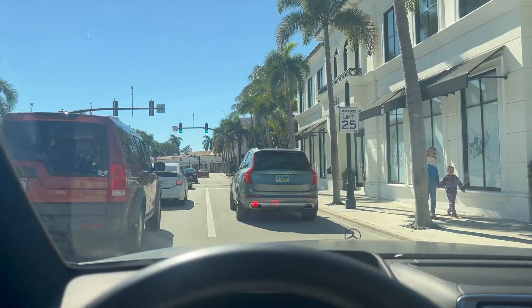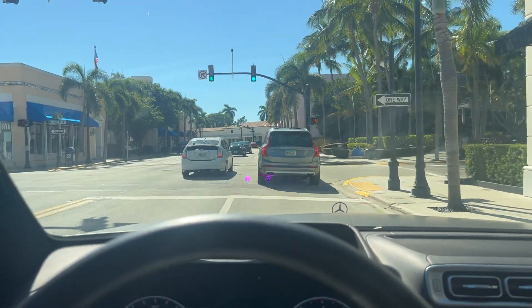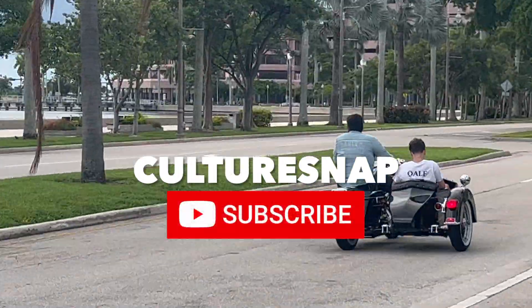I'm very curious what you think of Palm Beach, especially Worth Avenue — stick around because YouTube thinks you will like this video.